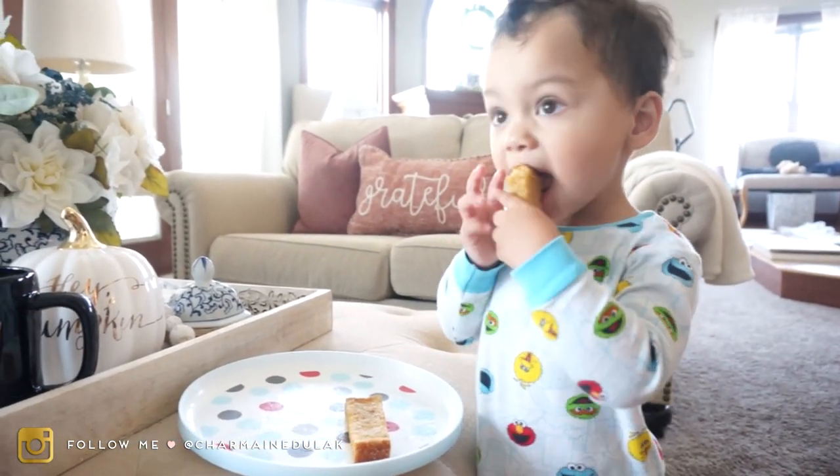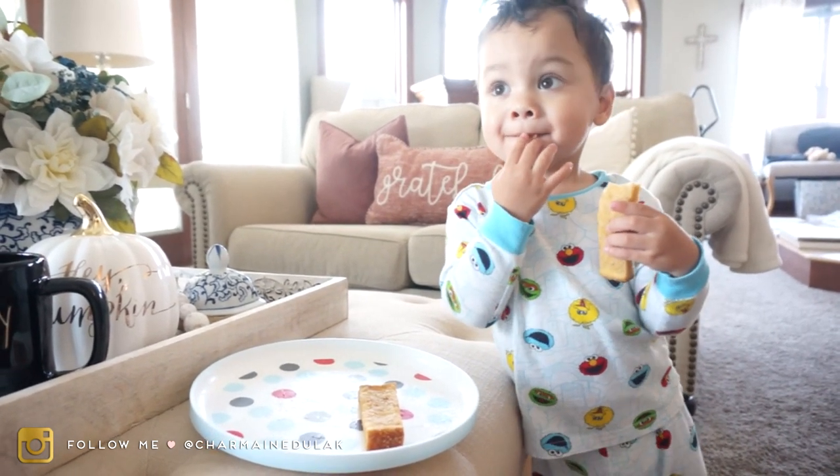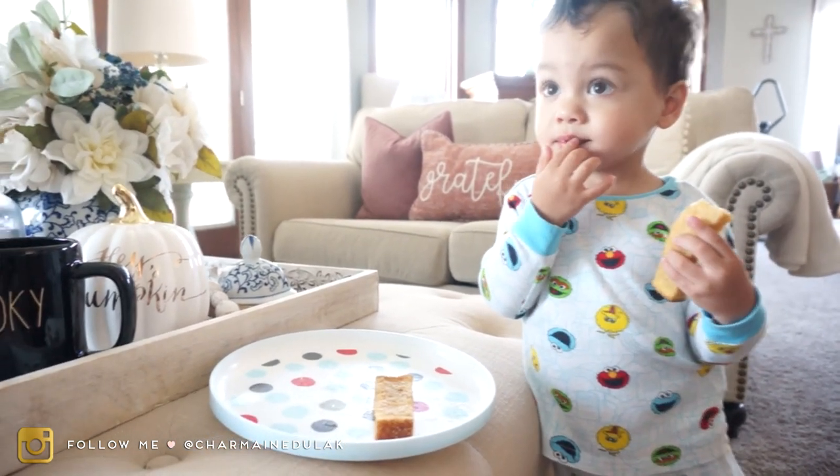These are those frozen French toast — you just pop them in the microwave and they're done. He loves them! They actually do taste like French toast, so that's nice.